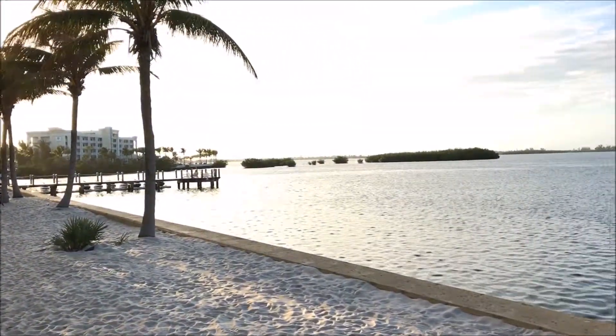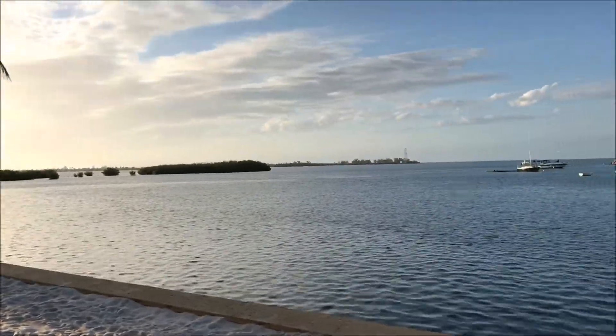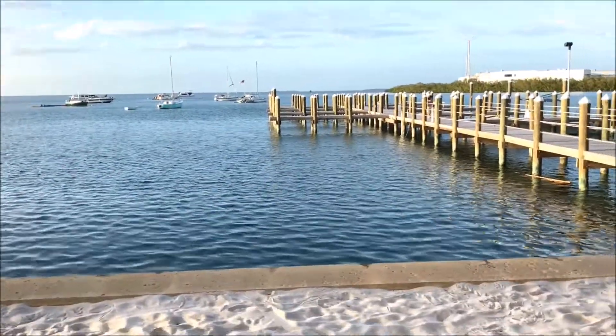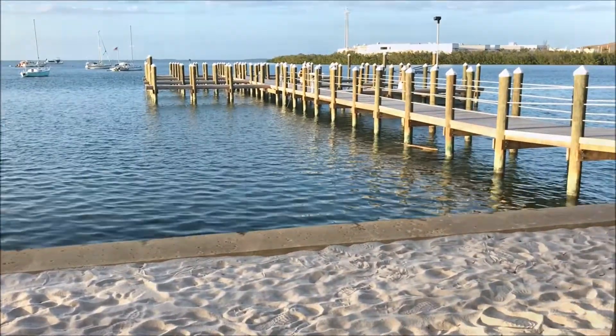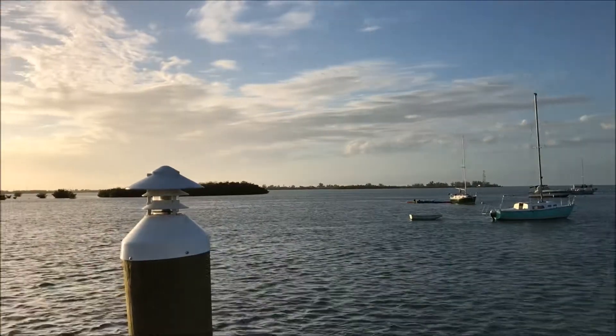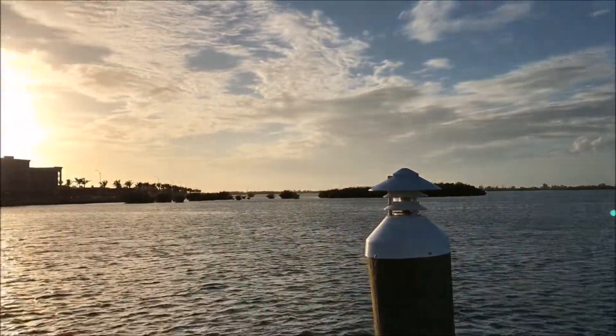If you want to go into the main hustle and bustle and watch the sunset, which is just glorious, you can get the shuttle service which goes downtown until 11pm, back to and from the hotel. You can also enjoy the restaurant at the Marriott Key West Hotel, Tavern and Town, which is highly regarded.